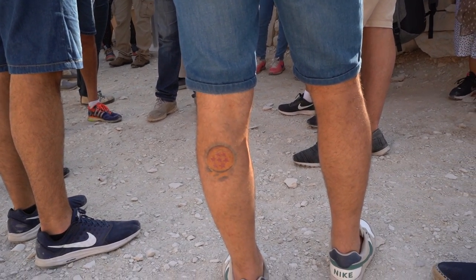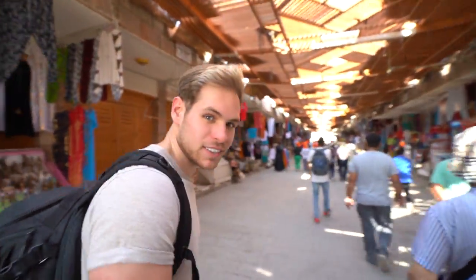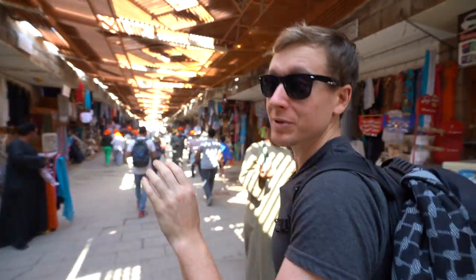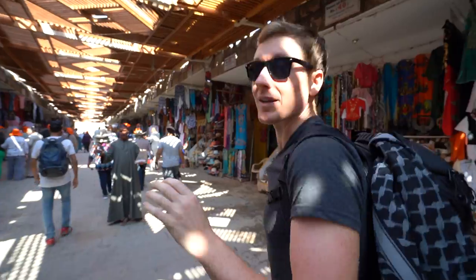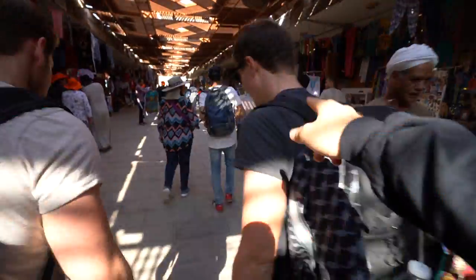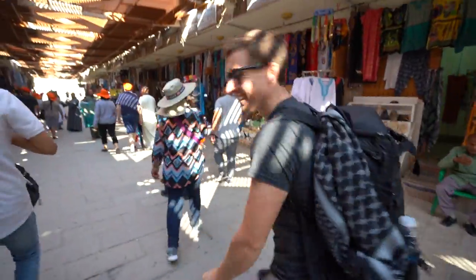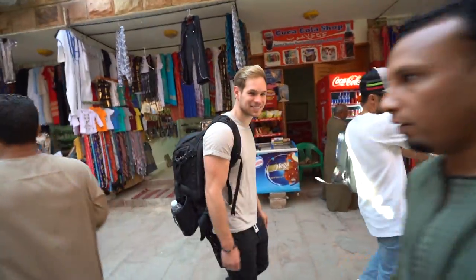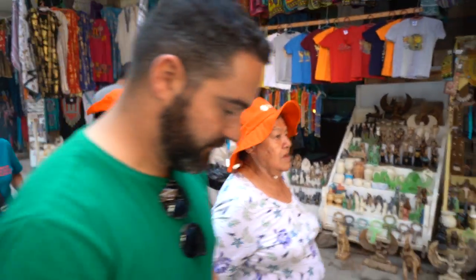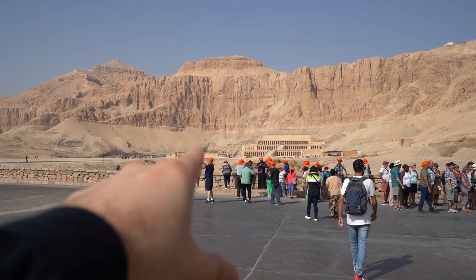The last place we're heading to for the day is Hatshepsut's temple - it's a huge temple. Cody doesn't know anything about this temple. What Hatshepsut was is a queen - she was the most famous queen of the New Kingdom, and because she led for longer than any other woman in her day, they built her a big monument. Good job, historian Michael! From a distance you can already see the temple - it's insane, carved and built through the mountains.